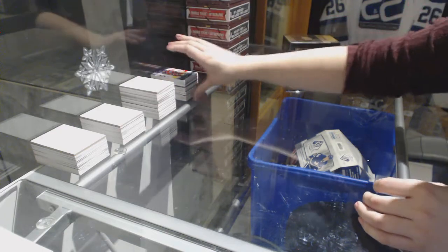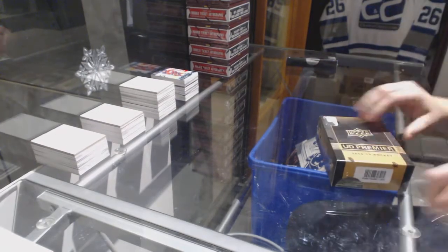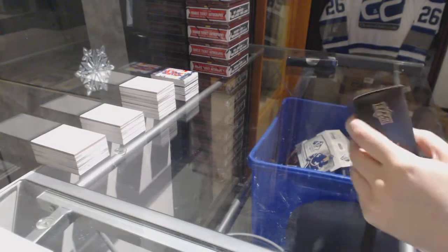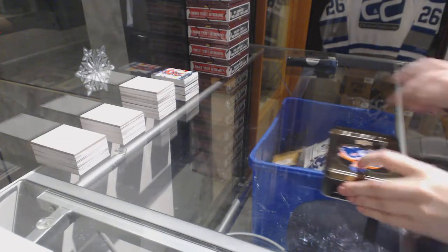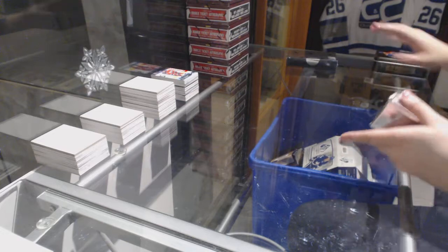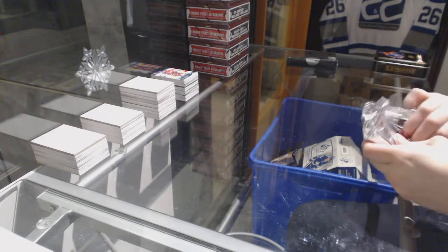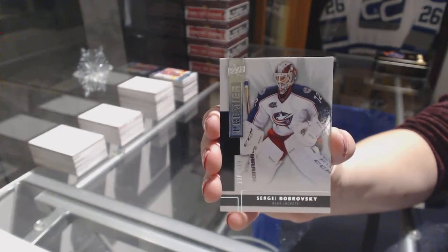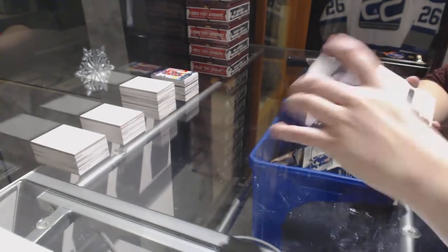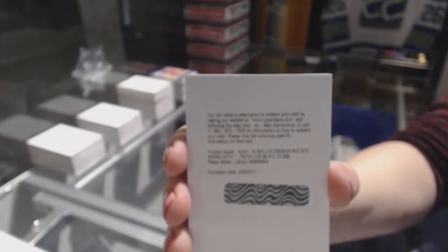On to the 14-15 Premier. Base card numbered to 249 for the Columbus Blue Jackets, Sergei Bobrovsky. We've got a rookie patch auto numbered to 299 for the Nashville Predators, Calle Jarnkrok.